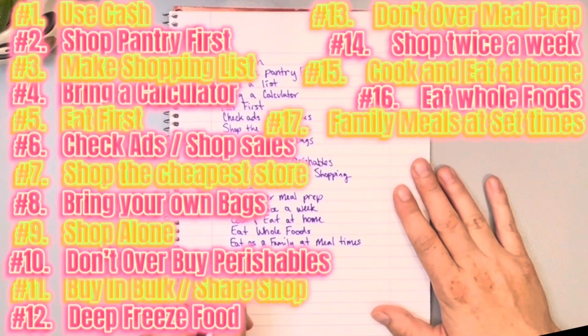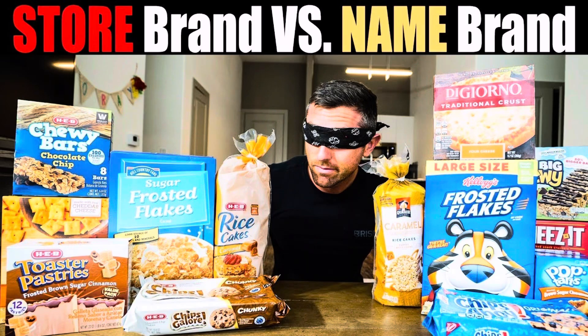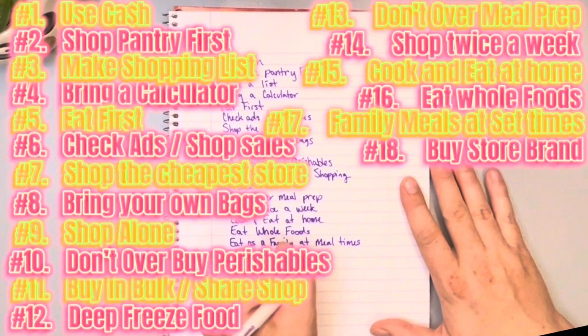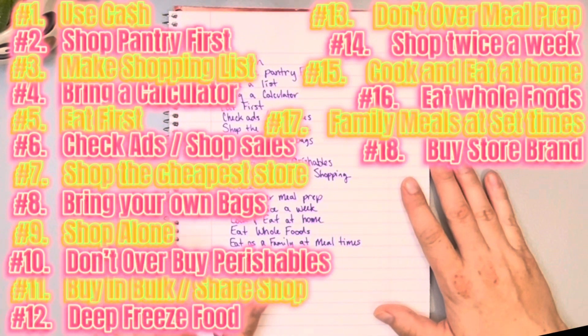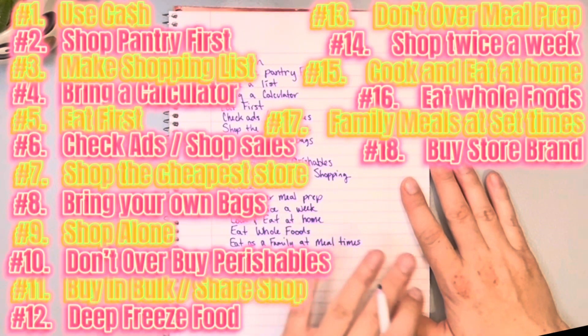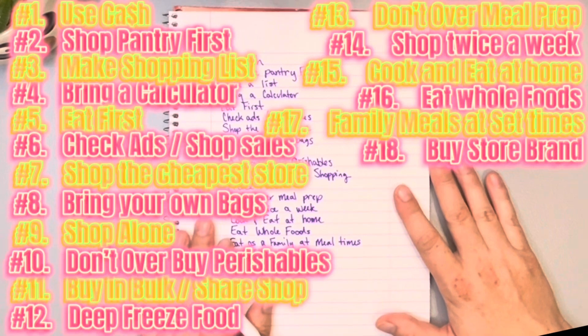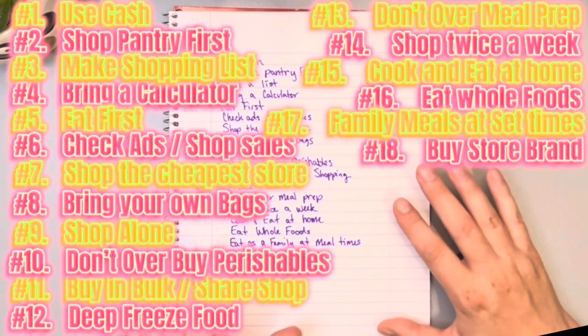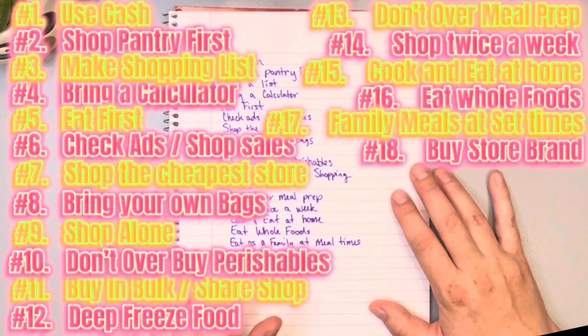Number eighteen: buy store brands. I buy store brands the majority of the time — literally almost everything. One of the only name brands I buy is Honey Maid graham crackers because we haven't found a good store brand. But everything else I buy generic. My kids don't even know most name brands because I've been buying store brand for so long. Since I started budgeting I've switched to almost 100% store brand. Buy store brands — they're normally almost the same product, maybe even in a different box.